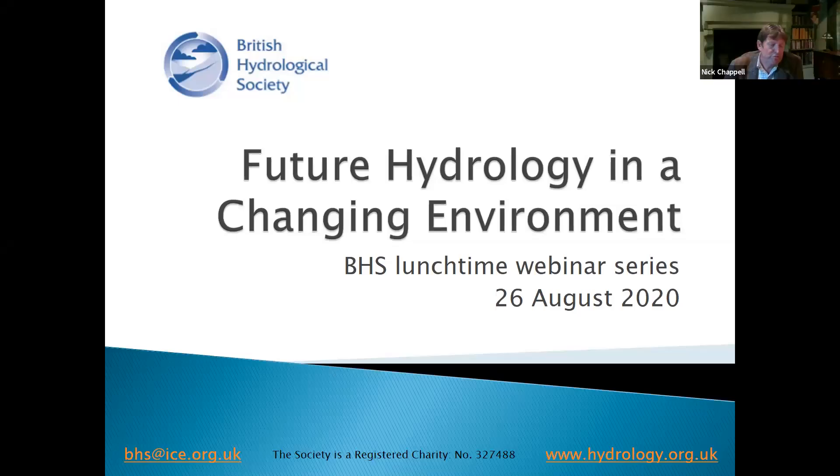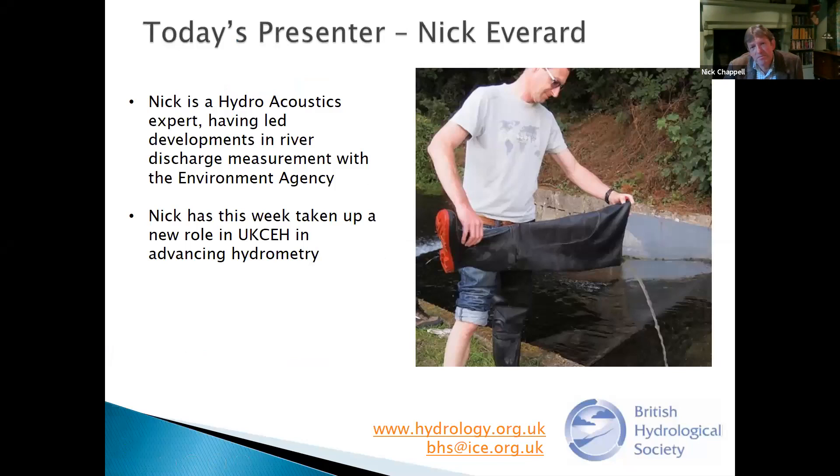Nick's role at UKCEH continues to be in river hydrometry, and he's going to share with us today the latest advances in hydrometric methods and some of the new things that are coming forward. With that very brief introduction, I'd like to pass you on to our honorary secretary Mike Cranston, who will tell us about a little bit of housekeeping for today.